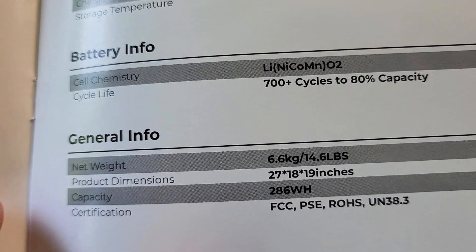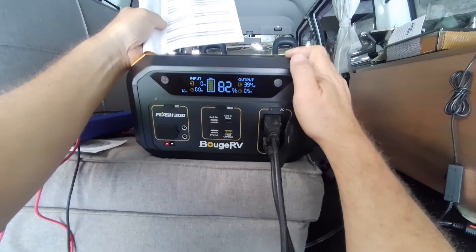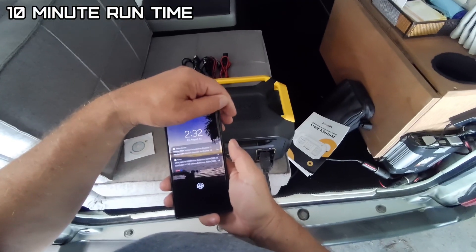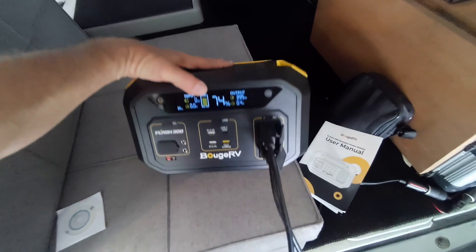This has a 286 watt-hour battery — lithium nickel cobalt manganese oxide chemistry, rated for 700 cycles. Drawing 392 watts, it should run about 40 minutes. After 10 minutes we're at 75%, which if accurate is right on track.